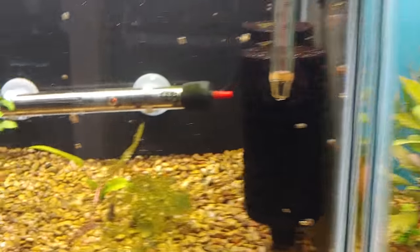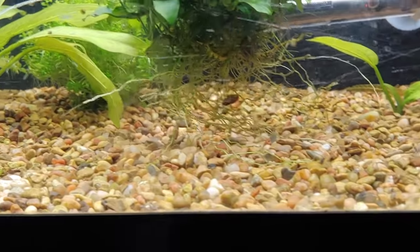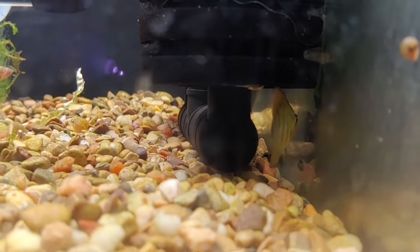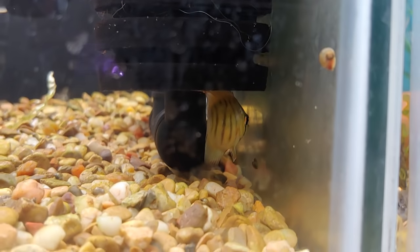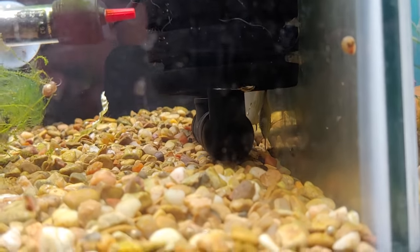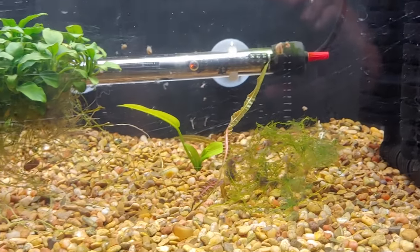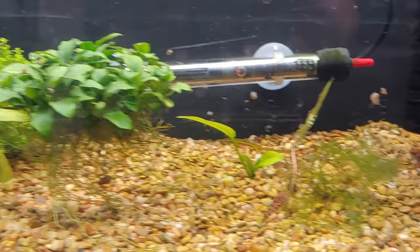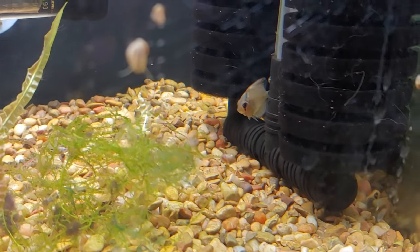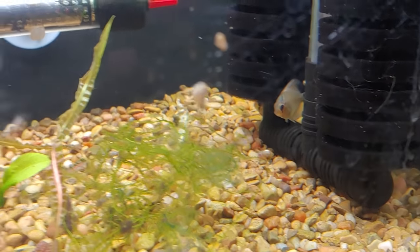The next tank over has three discus — I think I just woke them up. I actually bought these guys as a Valentine's Day gift for my wife. They were the size of a dime; now they're only the size of a quarter, so they're not growing super fast. I haven't gotten them to eat pellets yet — they're still only eating live food. If anybody has advice on getting discus onto dry food, leave it in the comments!